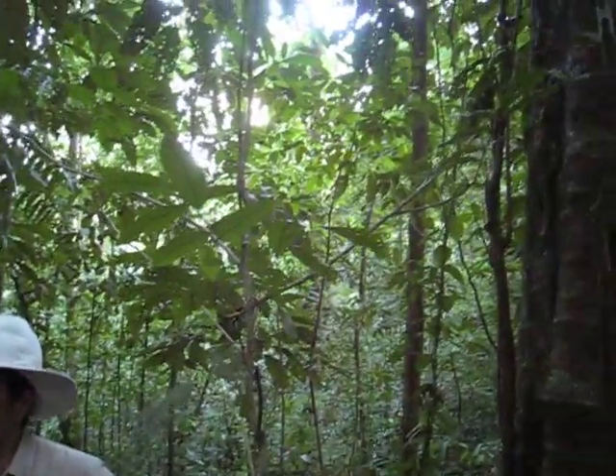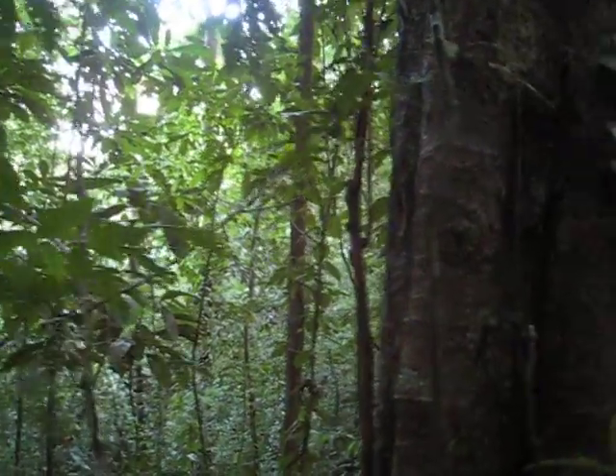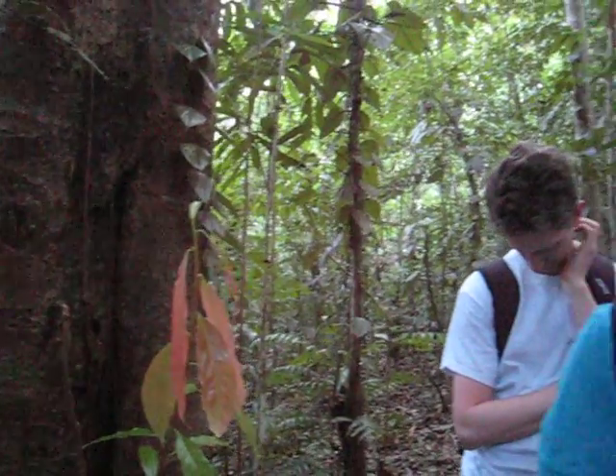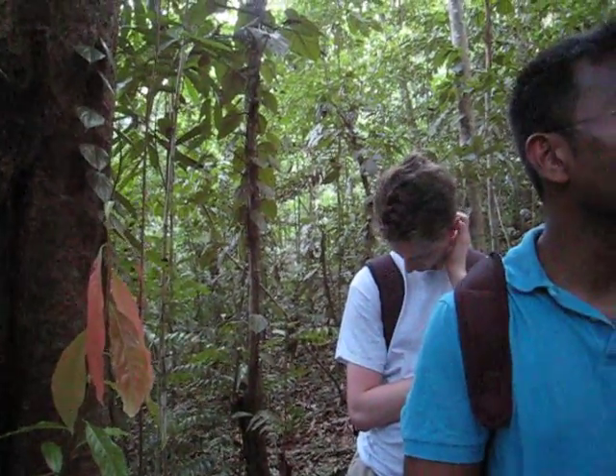And this is what was growing on those pastures — like the pasture right behind us that we just walked across. This is what was there. And part of it was cleared just to get it open, but part of it was cleared to sell the wood.